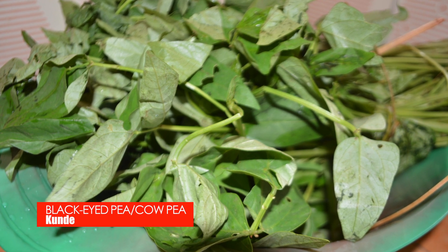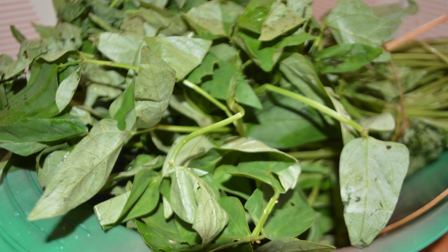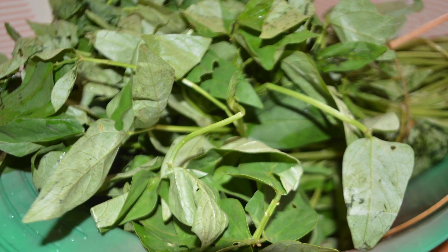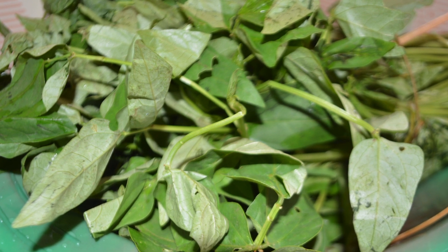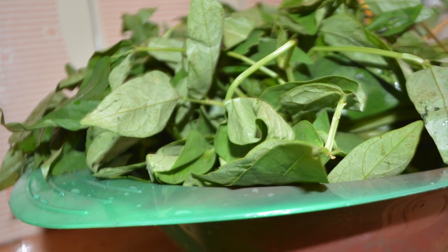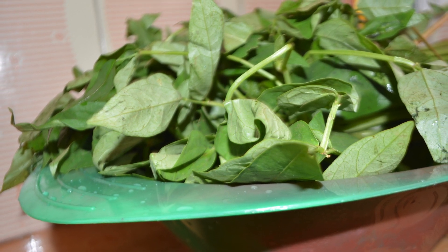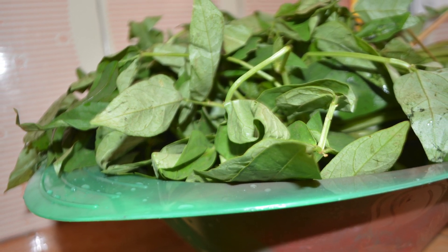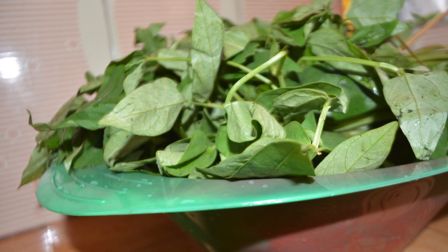Kunde is the name of a green vegetable. The dish we are preparing uses the leaves of this plant. The younger and softer leaves of Kunde are the most preferred. Their preference is due to the fact that they are tastier and easier to cook. These younger leaves also don't have much dirt accumulated on them and are less destroyed by insects.